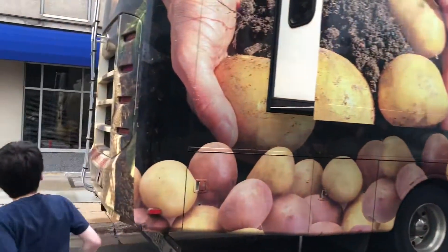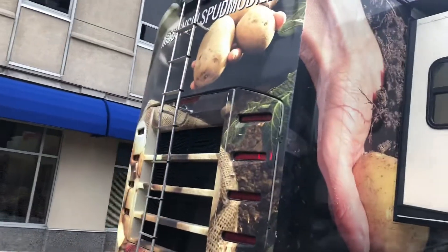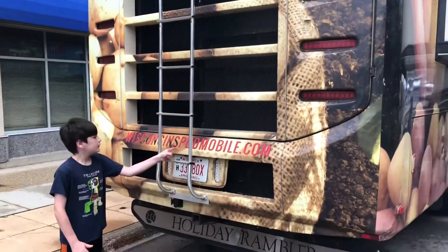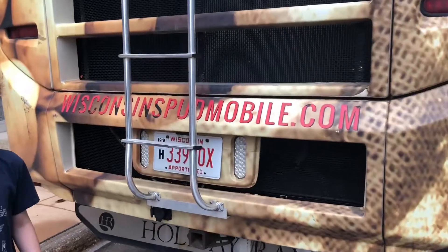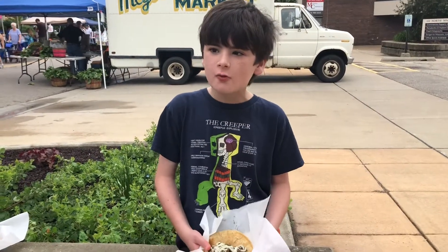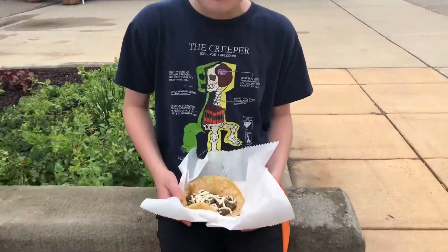It says... Look behind the ladder, kids. Spudmobile. It's a natural Spudmobile, and we just went to Bobo's Taco, and look what I got.